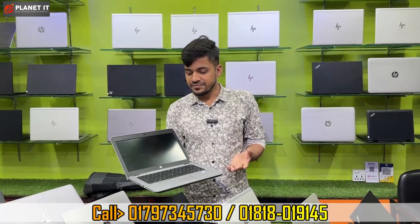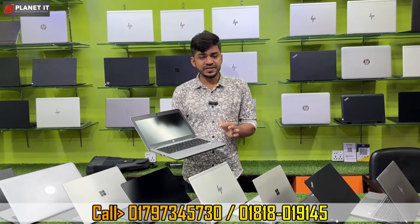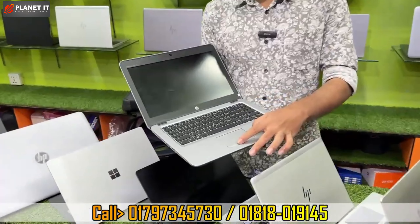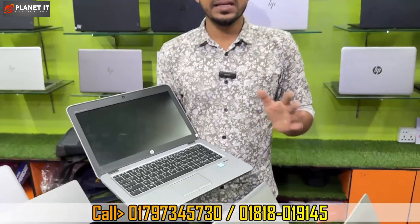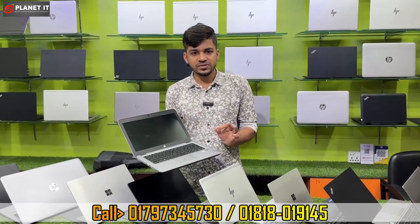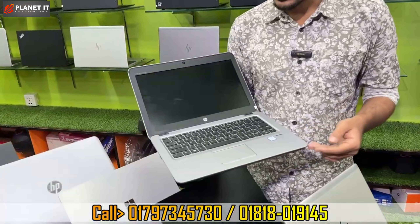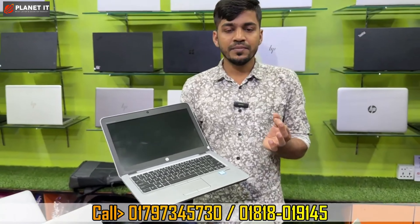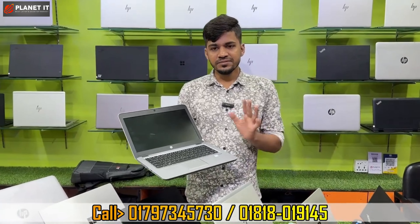This is the HP EliteBook Series 820 G3. It has a 6th generation processor, 8GB RAM, and 256GB SSD. The keyboard has a backlit, fingerprint sensor, and a stereo sound system. The display is a 12.5-inch HD display with 4G connectivity. Dual storage facilities are available with SSD. It is in fresh condition — looks like brand new. We have 4 gifts included with this laptop.